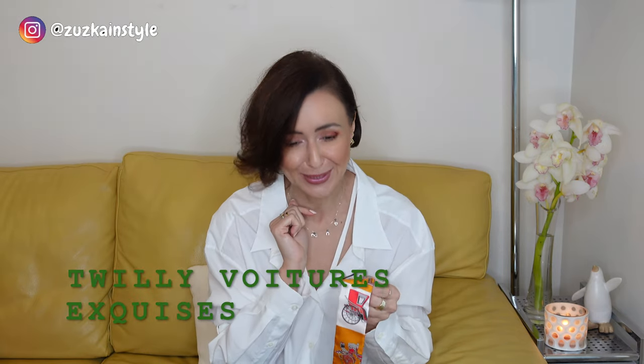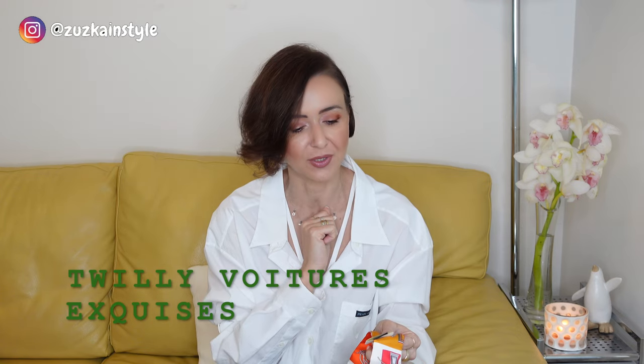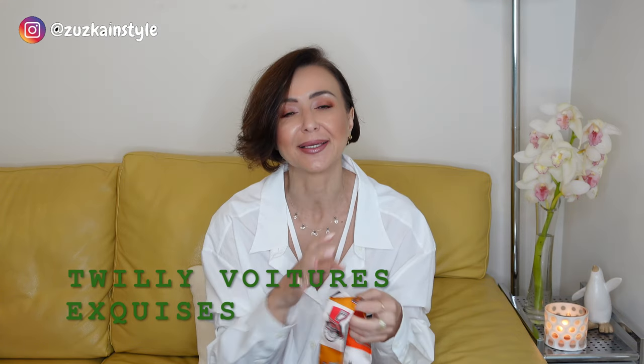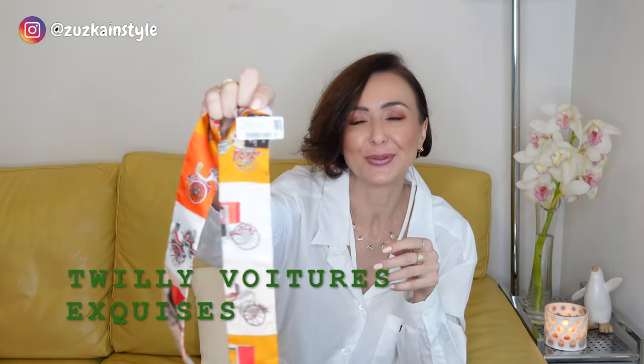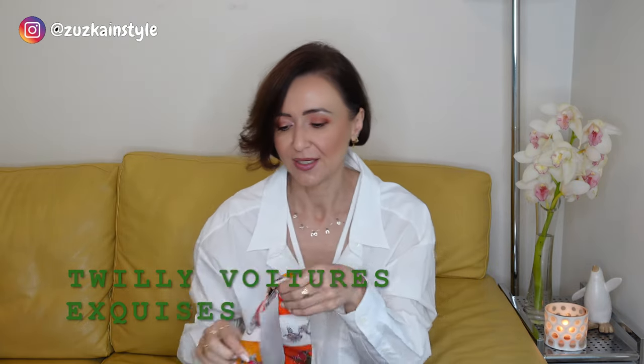The name of the Twilly — wow, it's too hard for me to even try to pronounce, but I can show you and I will write it down for you in the description if you're interested.